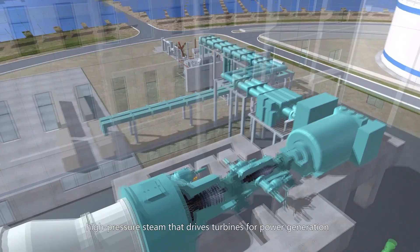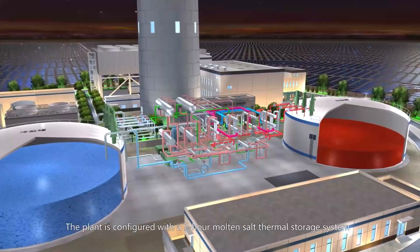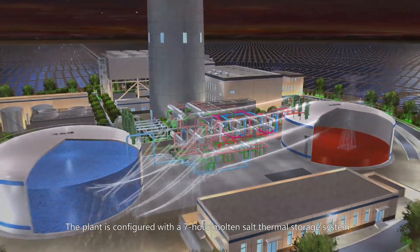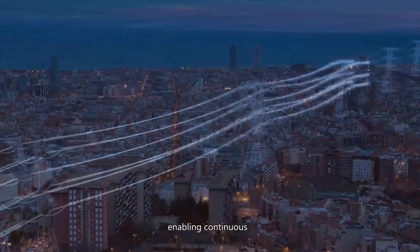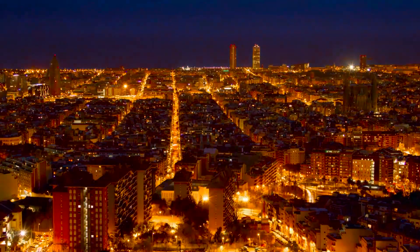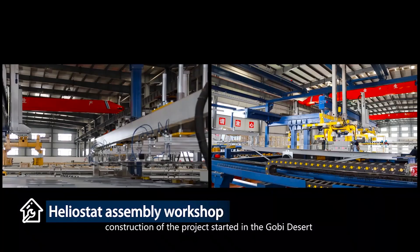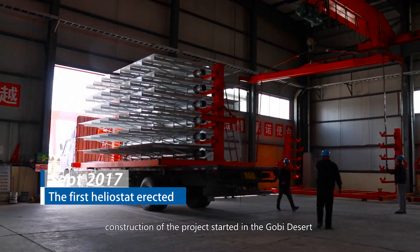That steam drives turbines for power generation. The plant is configured with a 7-hour molten salt thermal storage system, enabling continuous, stable, and high-quality power generation.